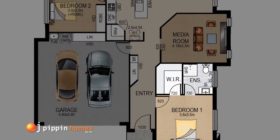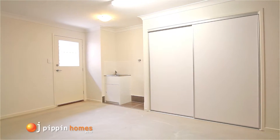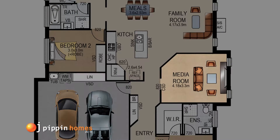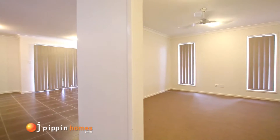The large double garage houses the laundry with extra-large storage cupboards. Across the hall from the internal entry, you have the large carpeted media room, perfect for those family movie nights.